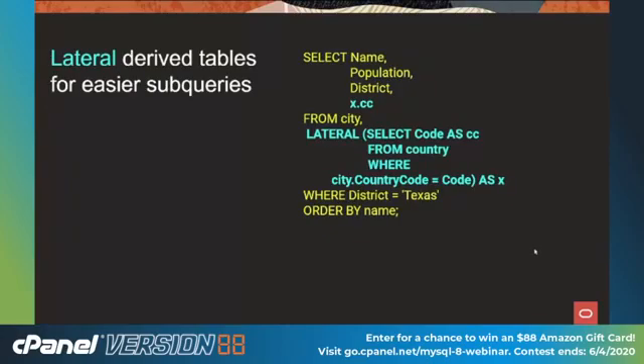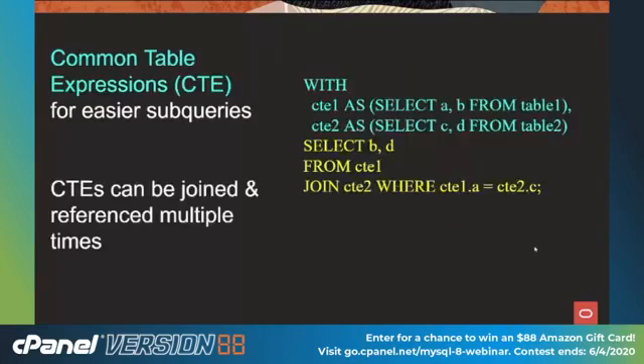We also added the LATERAL keyword for lateral derived tables. If you've written subqueries before, you know they're cantankerous — I was always trying to reference something in the outer query from the inner query. With the LATERAL keyword, the optimizer knows how to do that very easily. We also added common table expressions, which I hope will eventually replace subqueries. They're easier to write, easier to maintain, and easier to read. They can be joined and referenced multiple times within the same query. Here's an example with CTE1 and CTE2 — the first selects A and B from Table 1, the second selects C and D from Table 2, then we select B from the first CTE, join to CTE2, with a WHERE clause. Very handy.